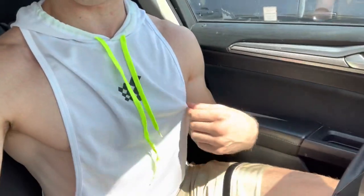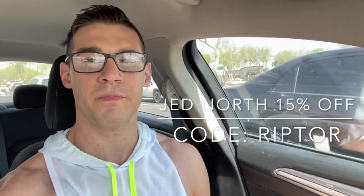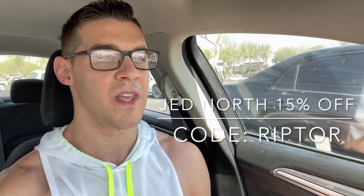Right now I've got a Jed North shirt on — love these little stringers in the morning, especially when it's really hot out. Makes the bicep peak look pretty good too. 15% off with code Riptor — support your boy, the clothes are great and they actually make you look bigger than you are.